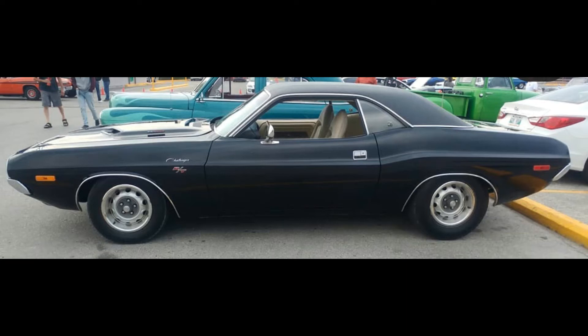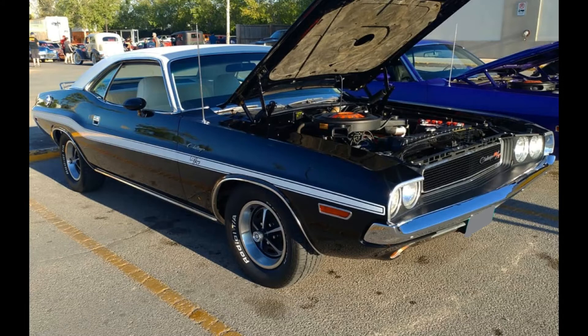The Dodge Challenger, produced from 1970 to 1974, is a Mopar muscle car icon. Ask any Mopar guy — the '70 Challenger will usually be close to the top of his wish list. What makes them so popular?